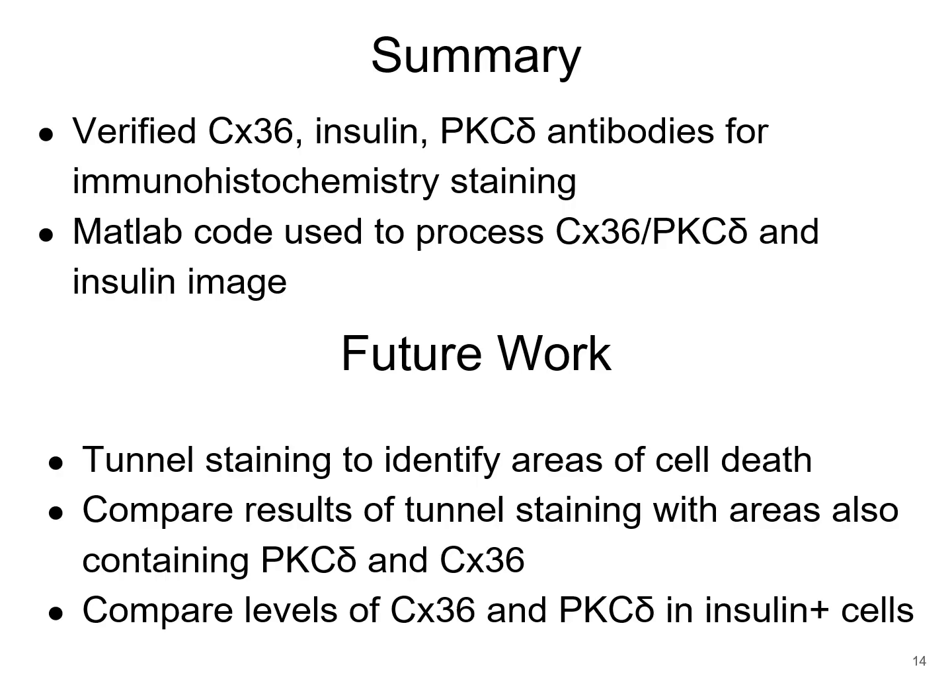What I have done so far is I have verified connexin-36, insulin, and PKC-delta antibodies for immunohistochemistry staining, and I have developed a MATLAB code which can be used to process connexin-36, PKC-delta, and insulin images. Future directions include TUNEL staining to identify areas of cell death, and comparing the results of TUNEL staining with areas containing PKC-delta and connexin-36. My end goal is to compare levels of connexin-36 and PKC-delta in insulin positive cells while incorporating TUNEL staining.